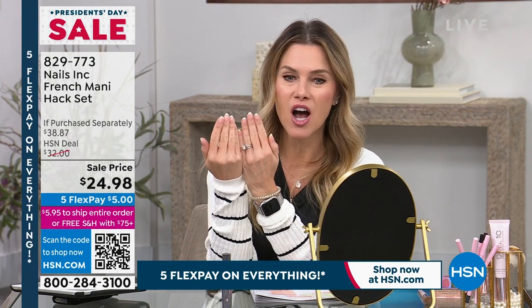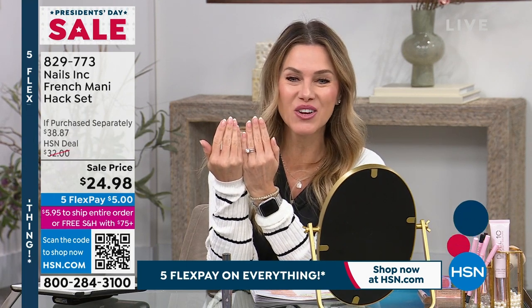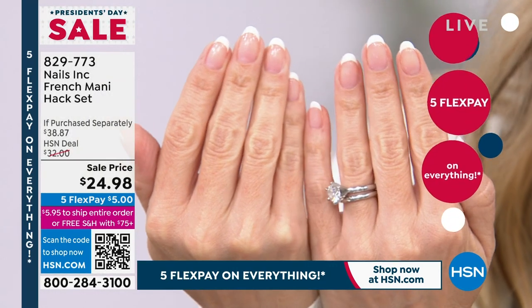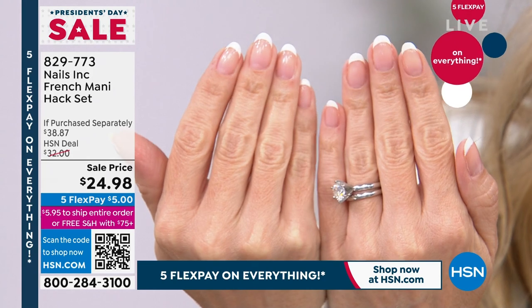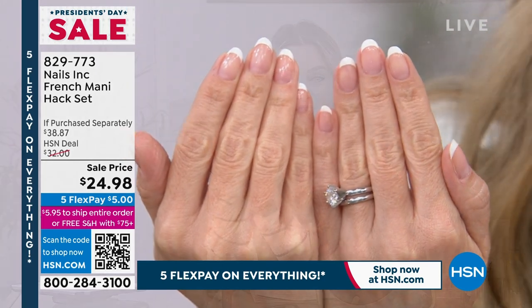If you want to get a close-up of my nails, I'll show you. I used this set yesterday. I actually took it in to my nail salon and everybody was talking about it — they were literally passing it around saying, oh my gosh, this is so cool. It's $24.98, and it's only $5 to get it home.